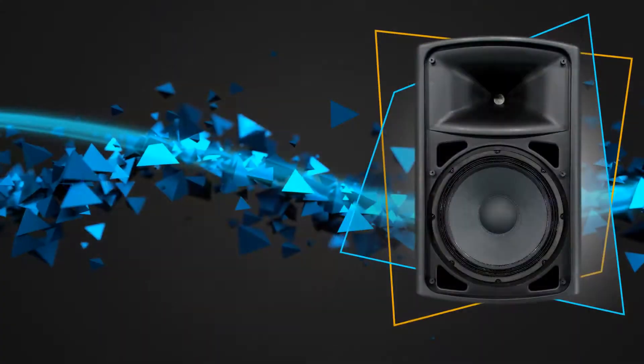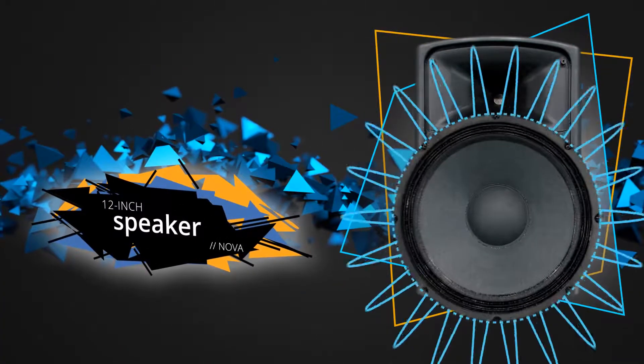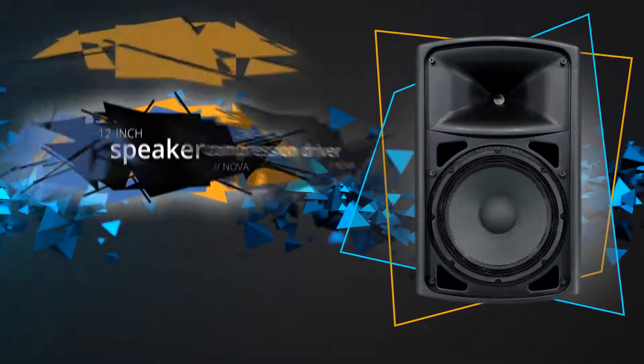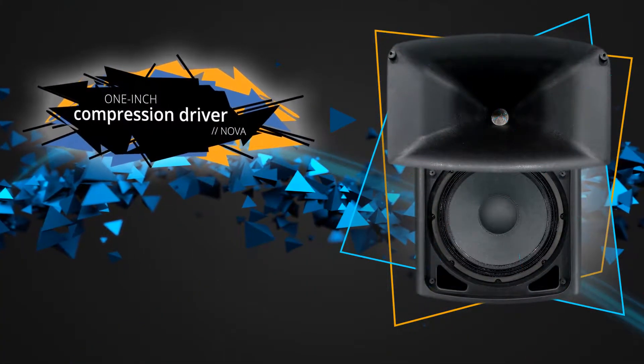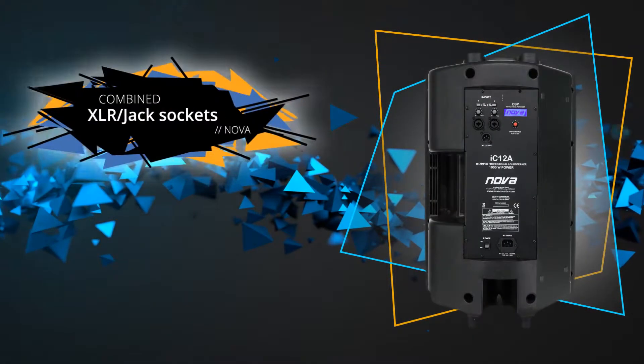Due to the powerful 12-inch speaker, the sound is punchy and loud, while the 1-inch compression driver allows the IC12A to deliver a brilliant and clear sound.